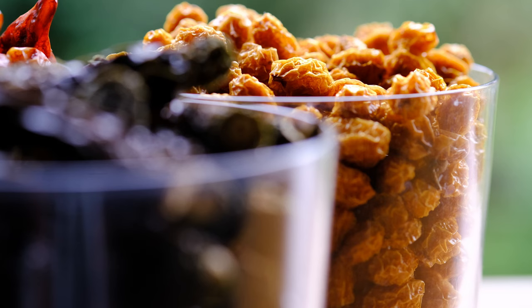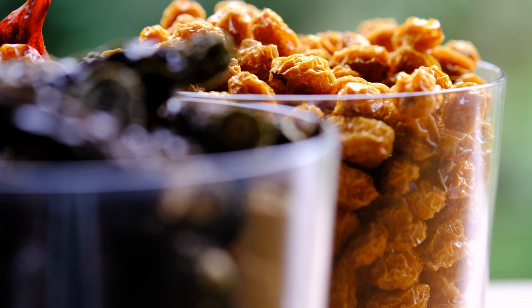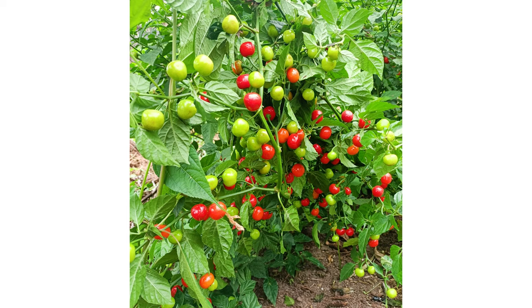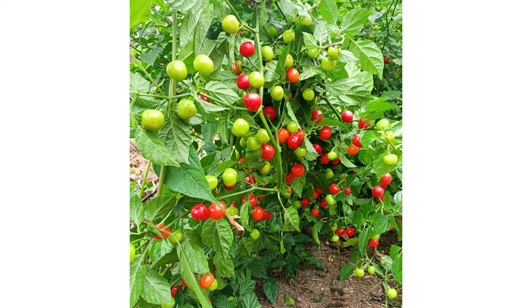Now finally, on to the good stuff. These are the next chili peppers we're going to be featuring in our newest product, named Kimsa Ke'uni. That name means 'three hot ones' in Quechua, the native tongue of the Inca Empire.